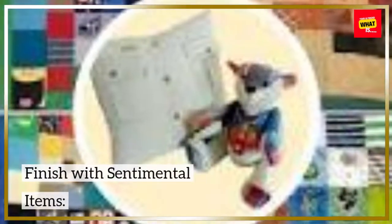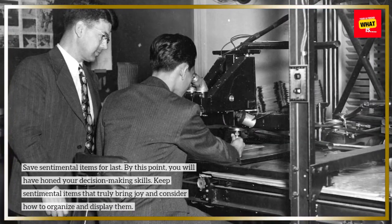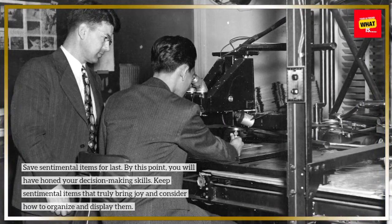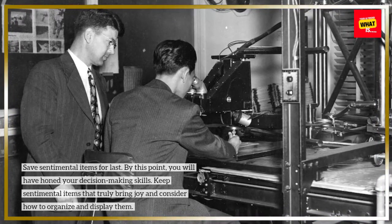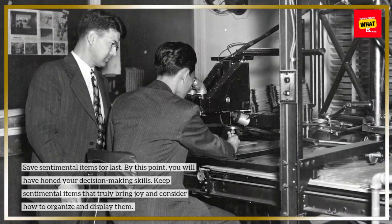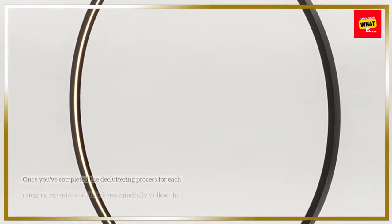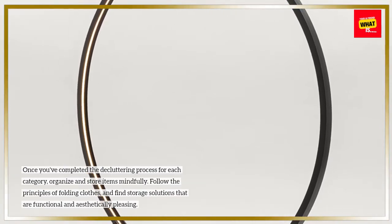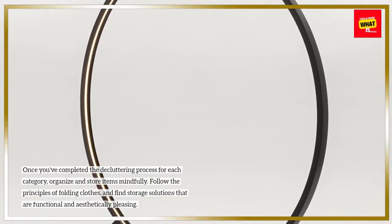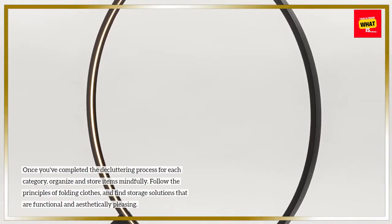Finish with sentimental items: save sentimental items for last. By this point, you will have honed your decision-making skills. Keep sentimental items that truly bring joy and consider how to organize and display them. Once you've completed the decluttering process for each category, organize and store items mindfully, following the principles of folding clothes and finding storage solutions that are functional and aesthetically pleasing.